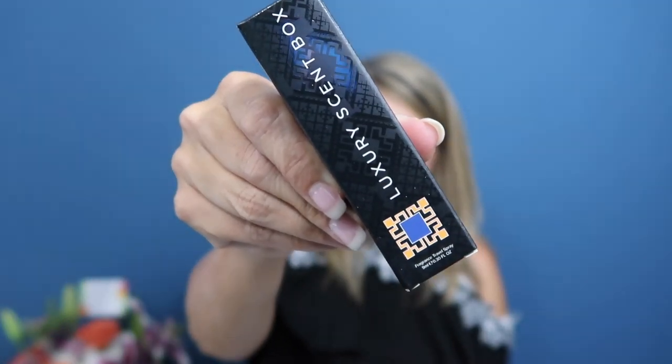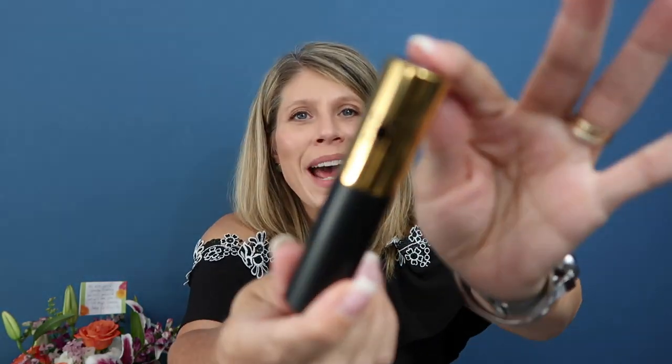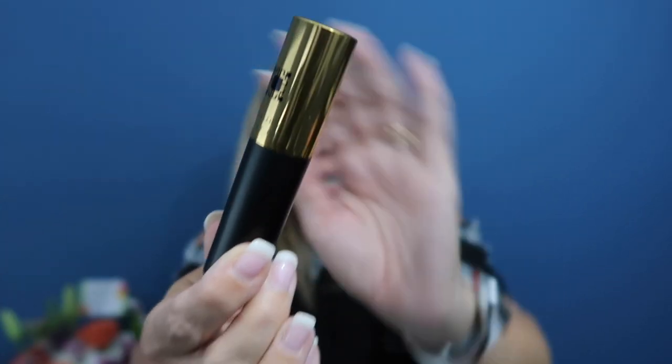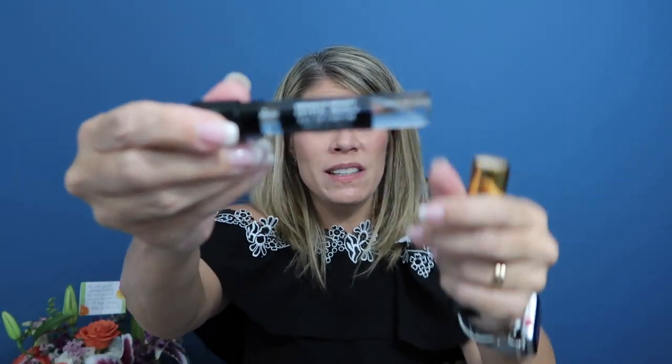They sent me two — I'm very excited about that! Here's the other one. It's in a different color, which makes me think it might be one of the premium ones. Oh, look at this beautiful packaging — the gold and the black, that's so pretty! Very nice. Again, twist and there you go. You can remove it and read the label to see what perfume is inside.